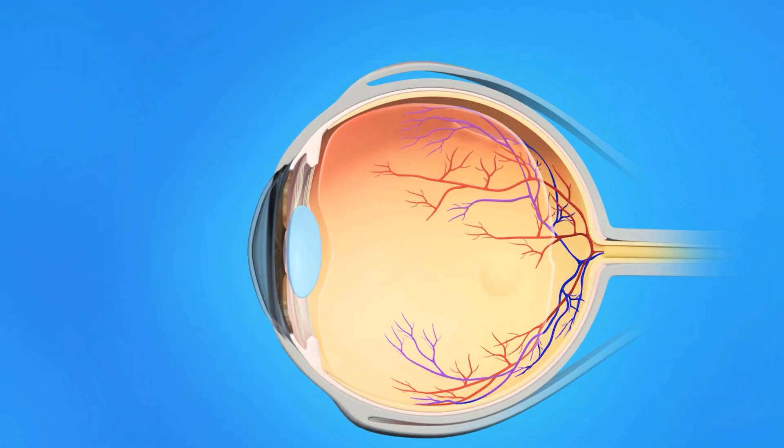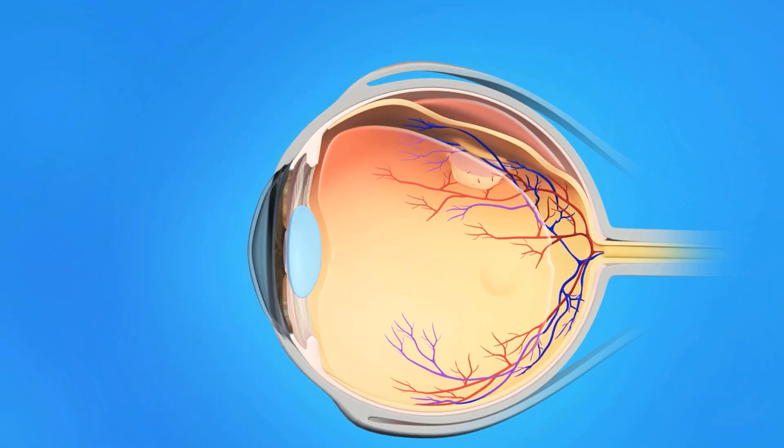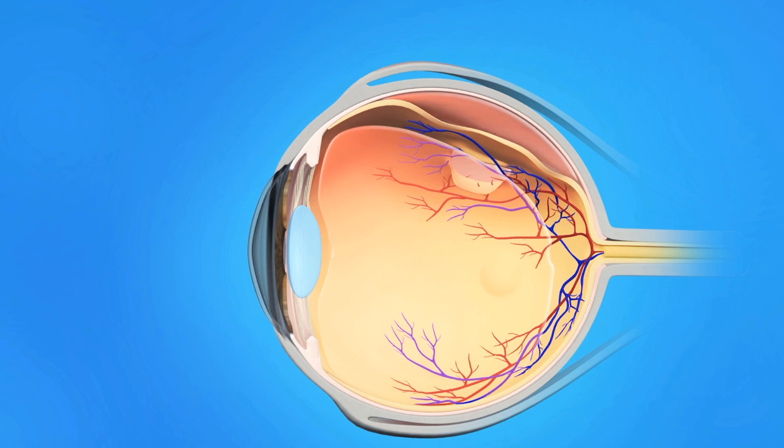For most people, the jelly separates from the light-sensitive layer easily and nothing happens. But sometimes there's a sticky spot between the jelly and the retina, and as the jelly peels away from it, it can tug so hard that it can tear it. If this happens, fluid can get behind the tear and peel it off the back of the eye. This is called a retinal detachment, and you really don't want one because it usually takes surgery to fix it. But if you catch a tear early, we can laser around it, welding it to the back of the eye so no fluid gets behind it.